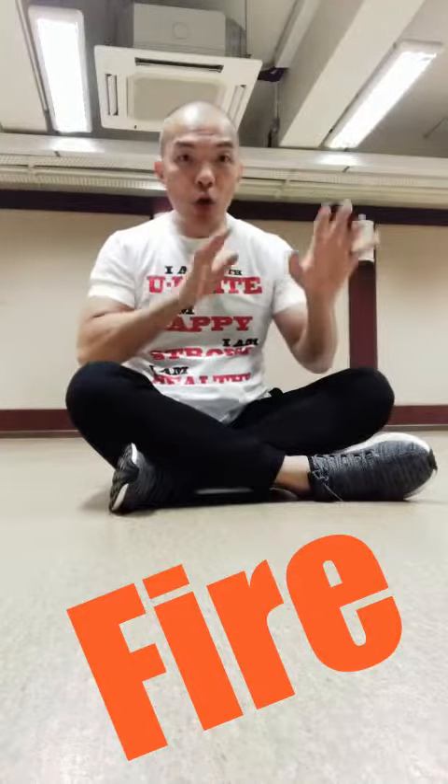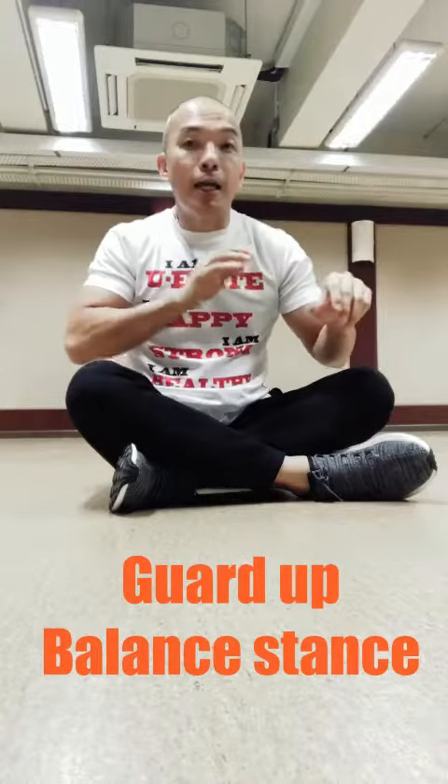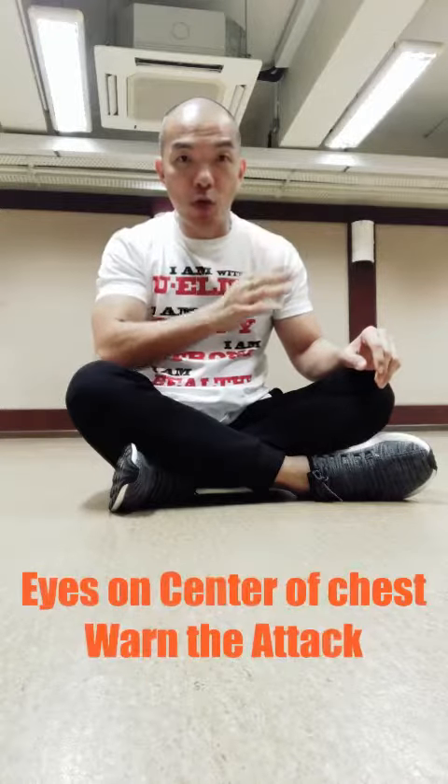When you cannot run anymore, you're going to put up your guards and stand in a balanced stance. Then you're going to warn the person — warn the person to move away.